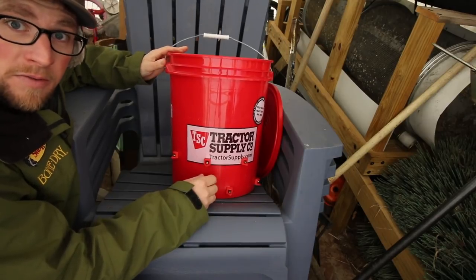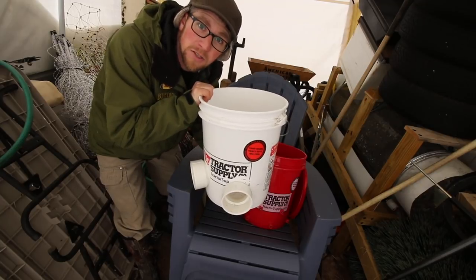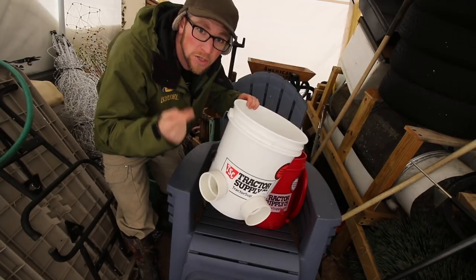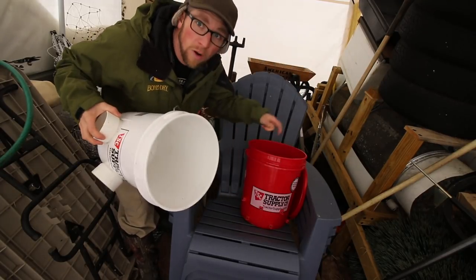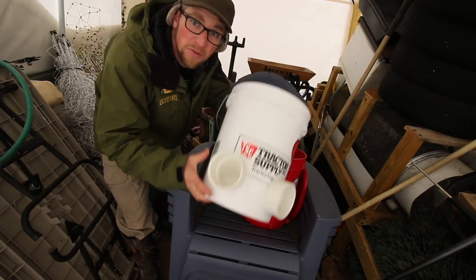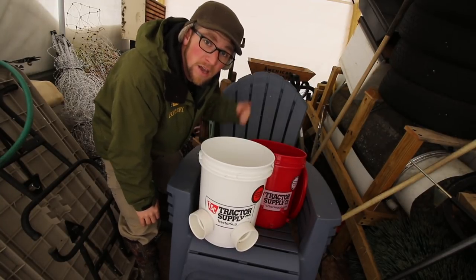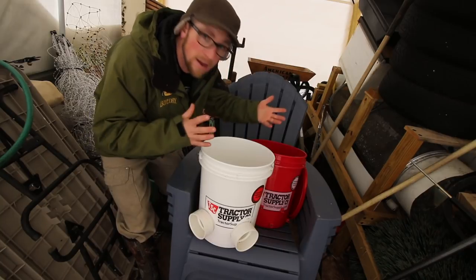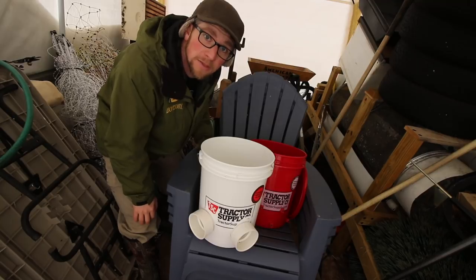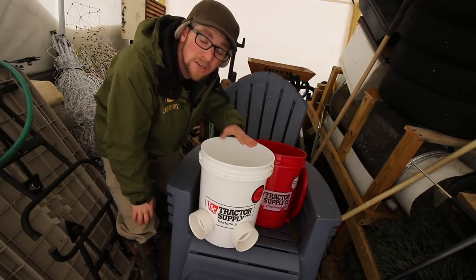Let me show you the feeder that we built for that same chicken tractor. This will hold 25 pounds of chicken feed and we can keep this in the tractor. I'm going to put a link to that playlist right here showing you how we build the feeder, the waterer, and the chicken tractor. We can load this up with food and water, and we know the chickens are good to go for a few days. We can keep an eye on them every day, but if we're busy — because we're all busy — we don't have to be lugging water and food to them a couple of times a day. We can do it once or twice a week and stay on top of it, and it makes life easier for all of us.